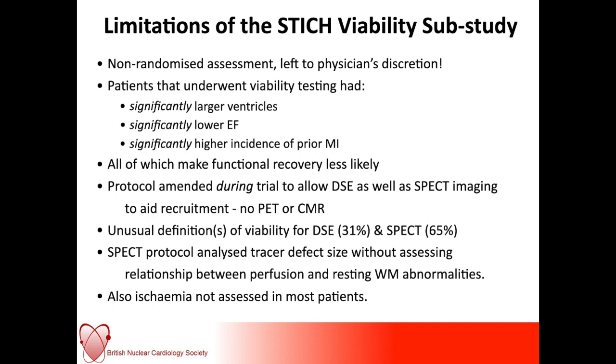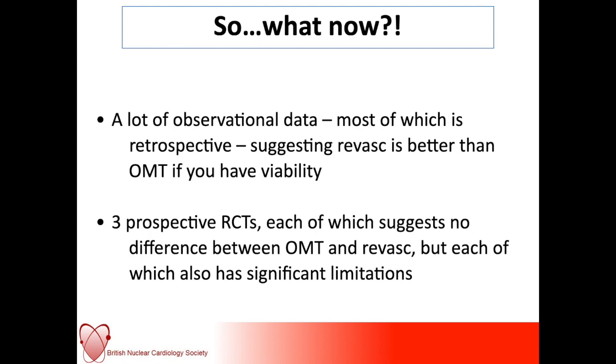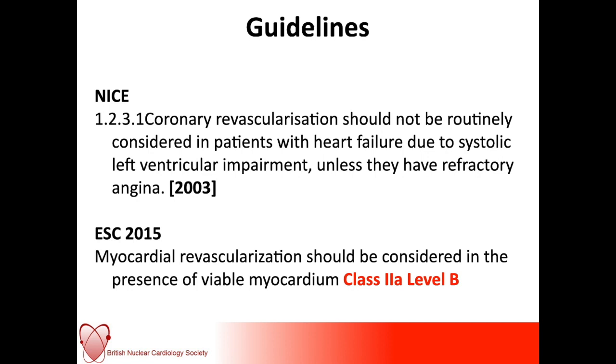So what do we do now? There is lots of observational data — most of which is retrospective — suggesting that revascularization is better than optimal medical therapy if you've got viability. We've also come across young patients with very poor LV and three-vessel disease, even in the absence of angina, where you just want to revascularize. We have three prospective randomized controlled trials, each of which suggests no difference between optimal medical therapy and revascularization, but each has its own limitations. NICE has said that coronary revascularization should not be routinely considered in patients with heart failure due to LV systolic impairment unless they have refractory angina, and the ESC in 2015 gave a Class 2 Level B evidence recommendation for revascularization if myocardial viability was demonstrated.